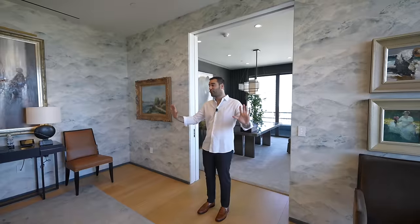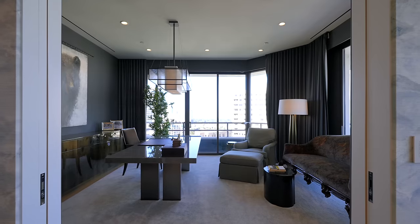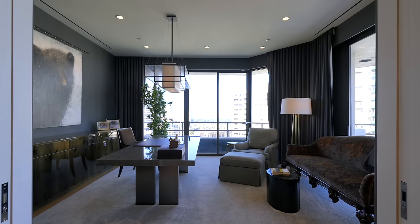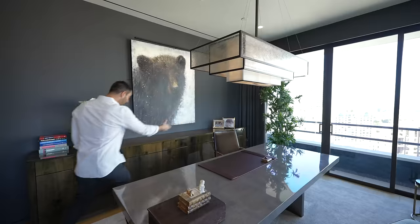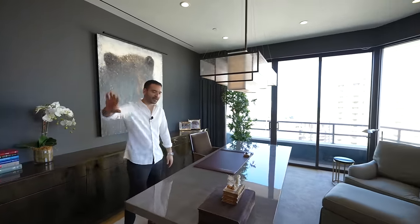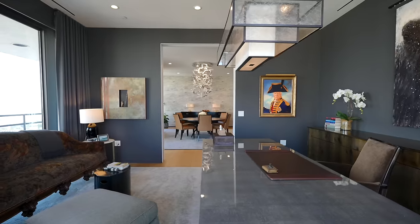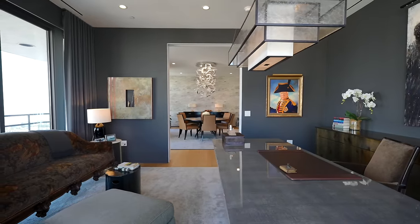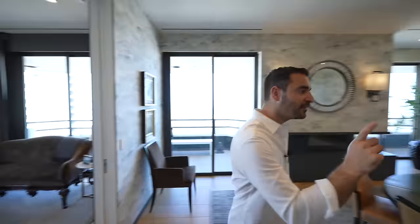Moving on, pocket doors open up to the office. This room faces north and east, has a wraparound balcony, and is super spacious. There's a chandelier above, desk setup, and beautiful furniture — just a nice cozy room. Since you also have the formal dining room here, you can center this table and use it as a secondary dining area, accommodating way more people within this space.